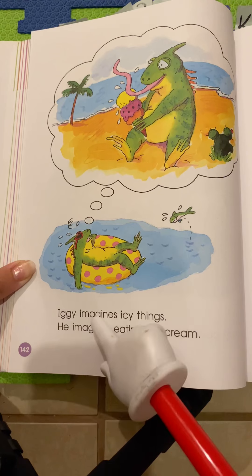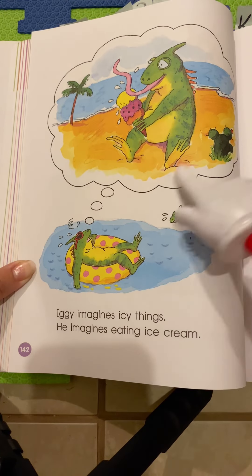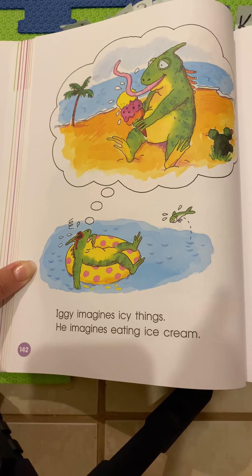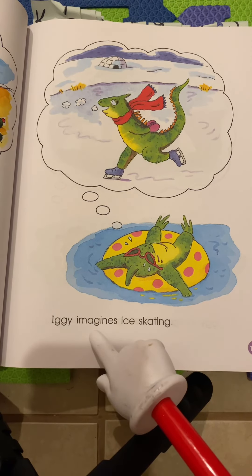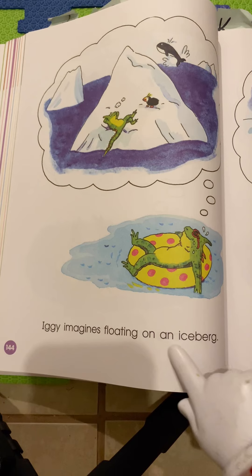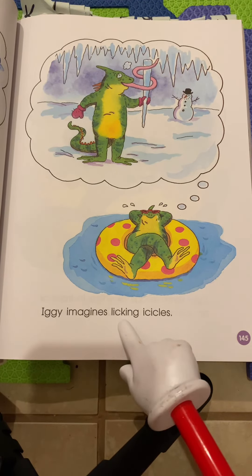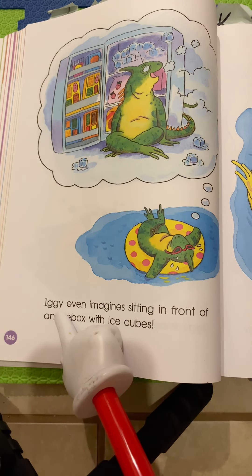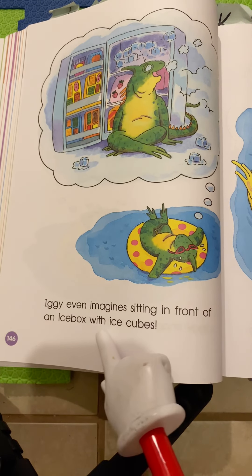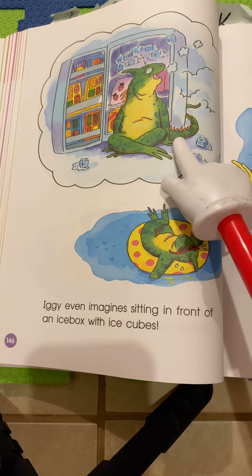Iggy imagines icy things. He imagines eating ice cream. Look at that thought bubble — what is Iggy thinking about? Iggy imagines ice skating. Iggy imagines floating on an iceberg. Iggy imagines licking icicles. Iggy even imagines sitting in front of an ice box with ice cubes. That's another word for a refrigerator or a freezer.